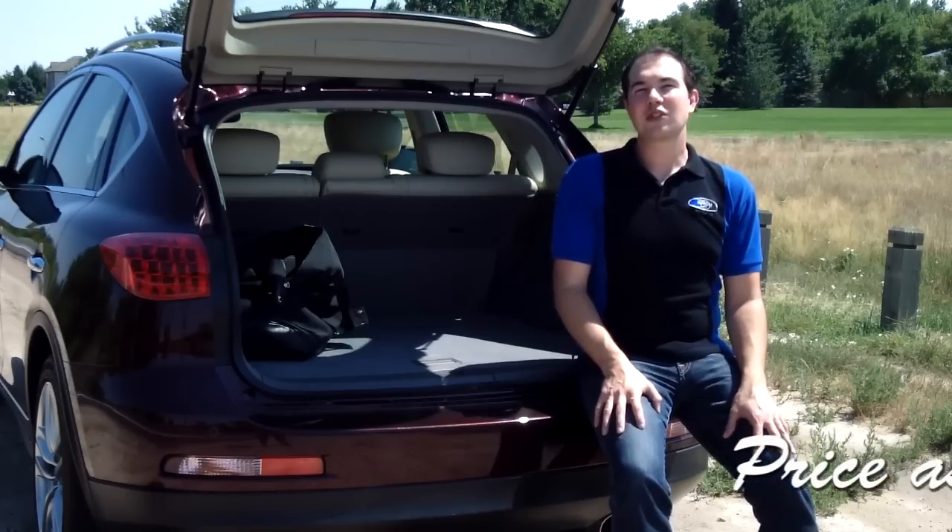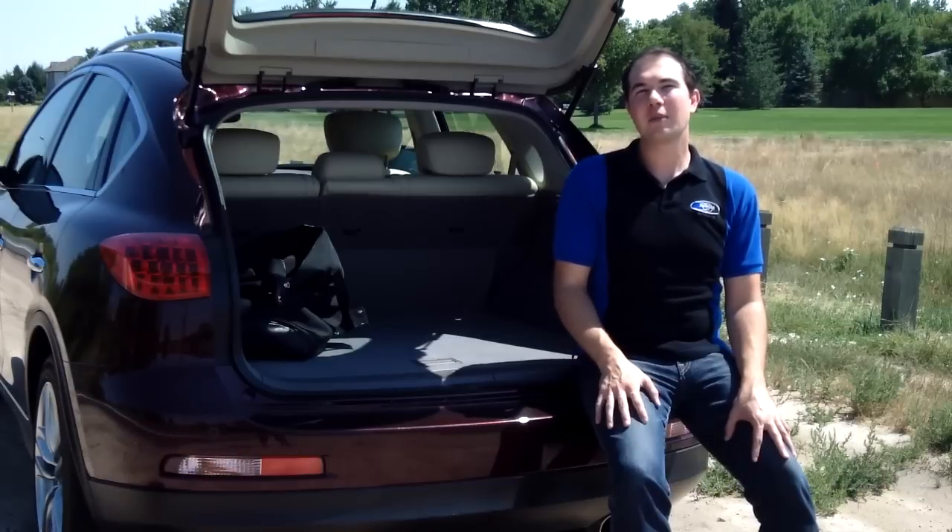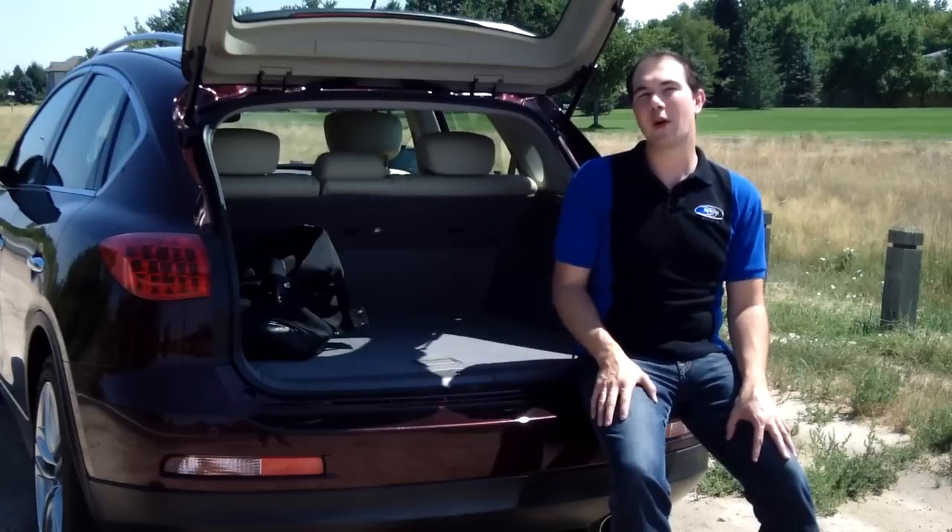That's the real first impressions of the 2012 Infiniti EX Journey all-wheel drive. I'm Jonathan McGrew and this is Real Auto Reports. Stay tuned for future videos and the real review coming up on this Infiniti EX35. Thanks for watching.